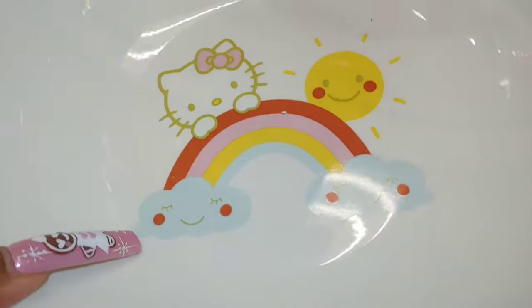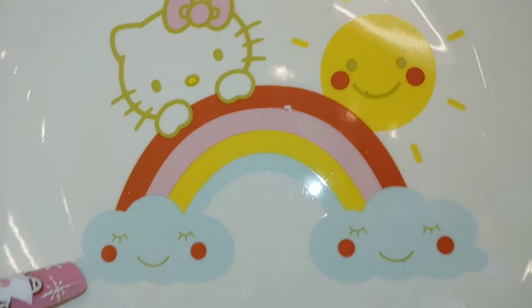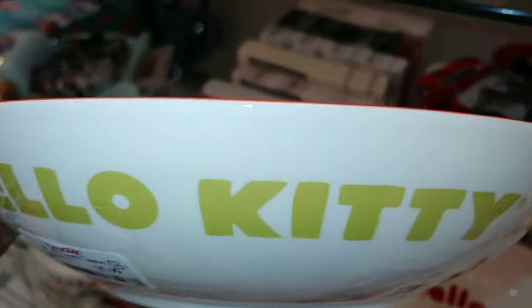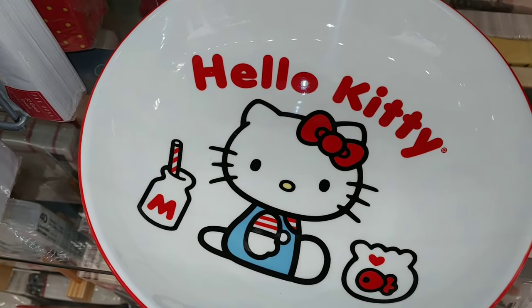This bowl is $5, right here with Hello Kitty and the rainbow. These are new — I haven't seen these before — with the cotton candy blue clouds and the sun. This one is $6. And then I've seen these before from last year, with her in the red and blue with the milk.